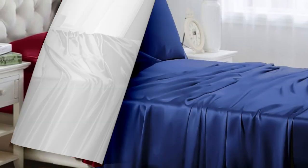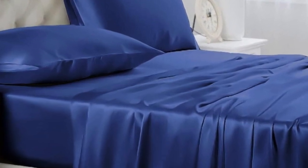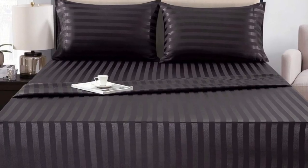Out of the packaging, they seemed very well made with durable stitching, wide, smooth seams, and no visible imperfections. We loved the slick, silky feel and ultra-soft texture.